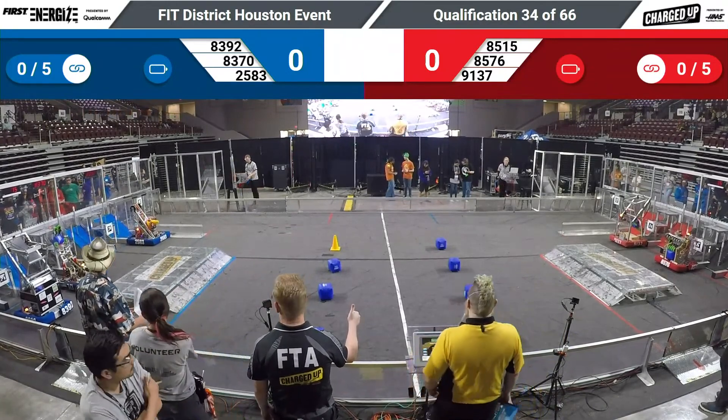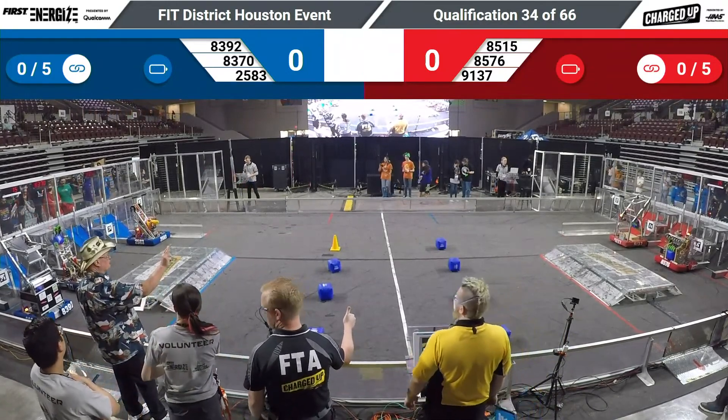We have thumbs up, drivers behind the line. 3, 2, 1, go!